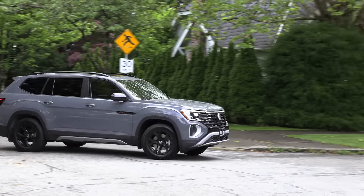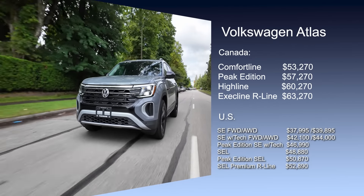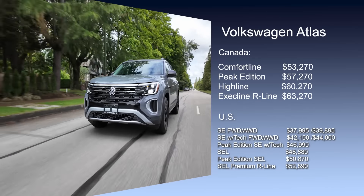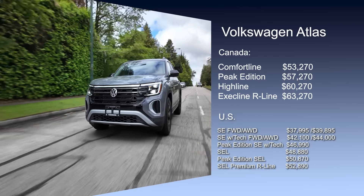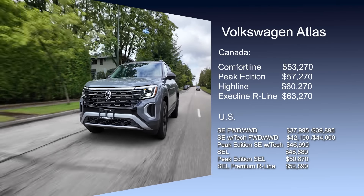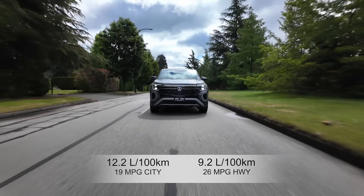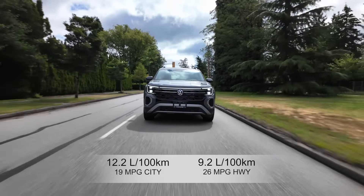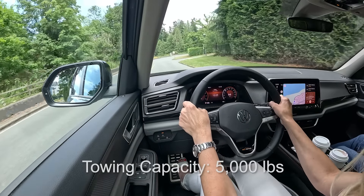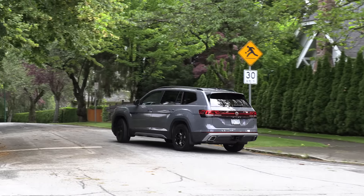Now the vital stats. Canadian pricing includes freight, PDI, and fees — the base model starts at just over $53,000 and the top Execline trim is just over $63,000. In the US, the first all-wheel-drive model starts at just under $40,000 and the top trim is just under $53,000. Fuel economy for the two-liter turbo four is 12.2 L/100km city and 9.2 highway — that's 19 mpg city and 26 mpg highway. Towing capacity is 5,000 pounds. The warranty is four years or 80,000 km (50,000 miles). In the US, complimentary maintenance is covered for two years or 20,000 miles.